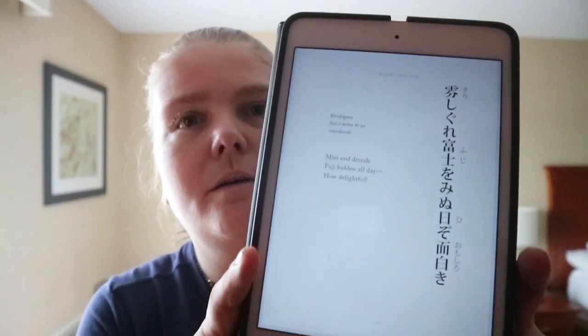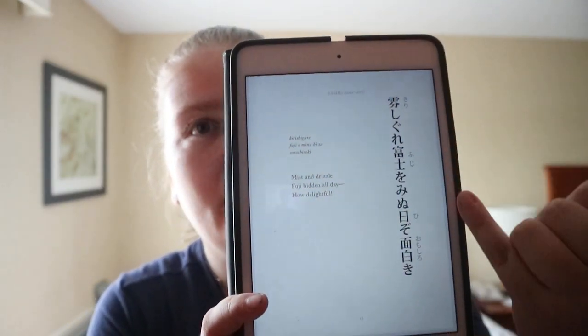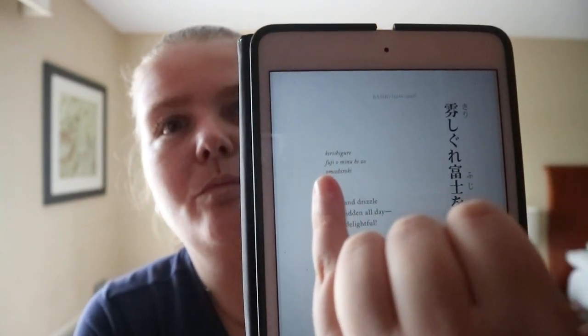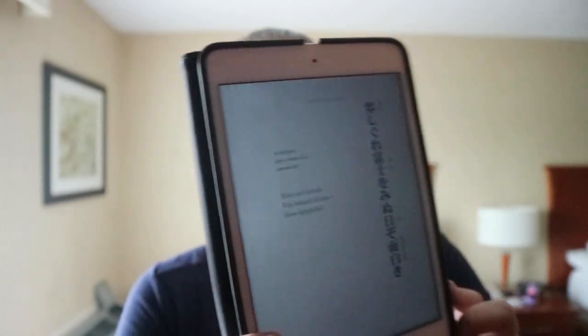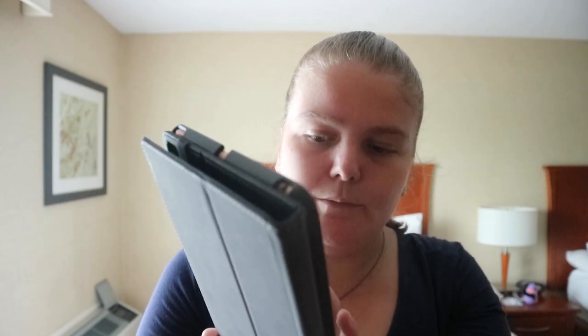So what you get is the traditional characters, how it's written out, and then you get the English translation there. For example: 'Mist and drizzle, Uchi hidden all day — how delightful.'